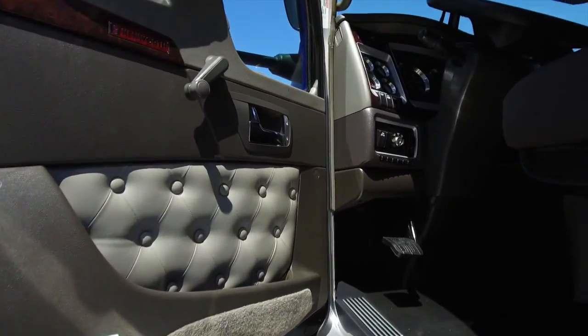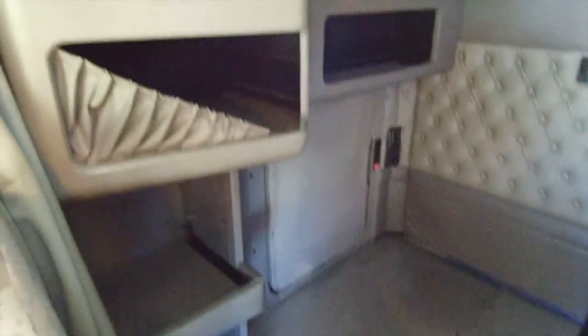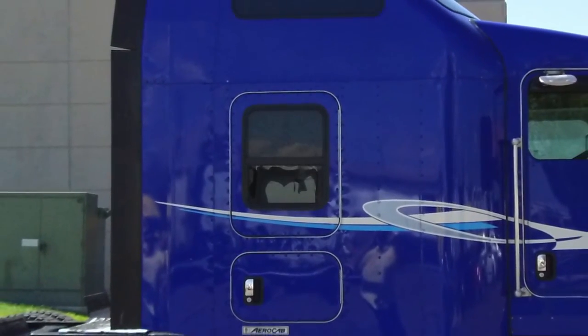The interior looks fantastic for a used truck, including the paneling — super clean. Here's a peek at that 72-inch single sleeper. It's super comfortable and you can see for yourself just how much room there is. There's plenty of storage space from top to bottom, a block heater and a sleeper window, which you can never go wrong with.